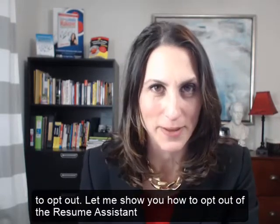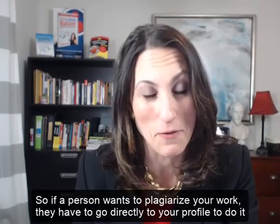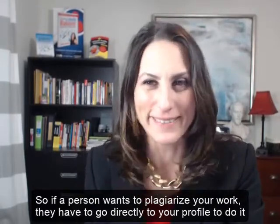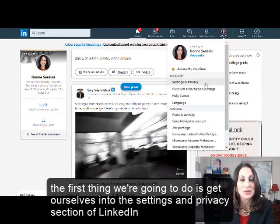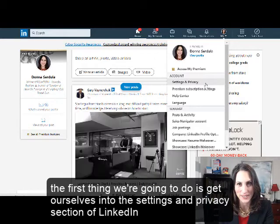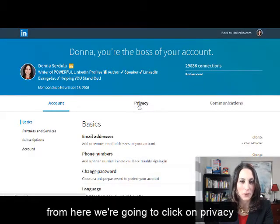Let me show you how to opt out of the Resume Assistant, so if a person wants to plagiarize your work they have to go directly to your LinkedIn profile to do it. The first thing we're going to do is get ourselves into the Settings and Privacy section of LinkedIn. From here, we're going to click on Privacy.